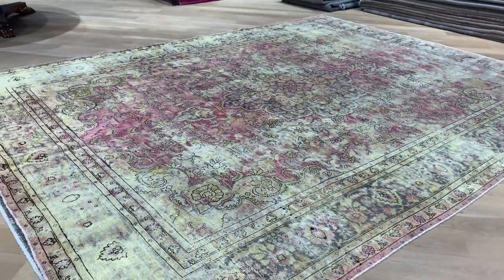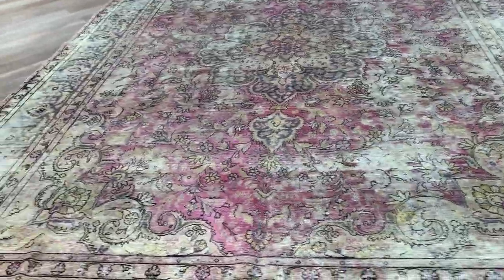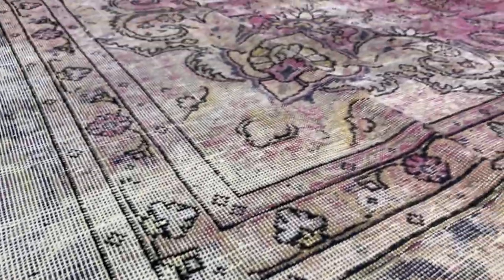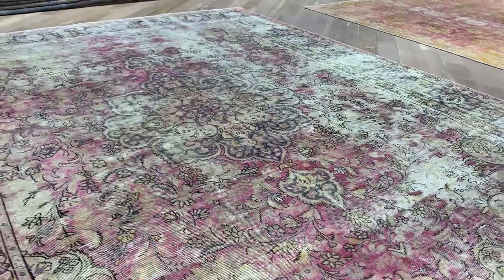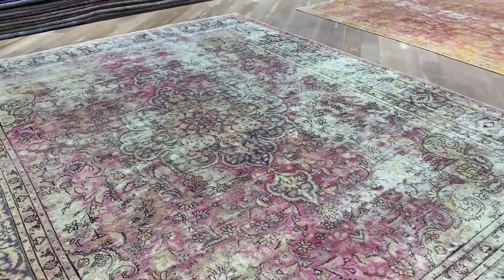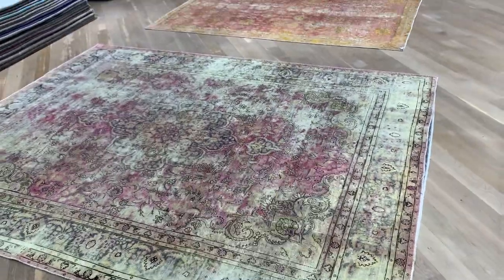Then we have 10673. This is a very unique carpet. It's very shaven — some parts, as you can see here, have almost no wool left at all, so it's very easy to clean and maintain. It has a very beautiful pink background with a beautiful medallion and a lot of design. Let me go back to show it from a high level.